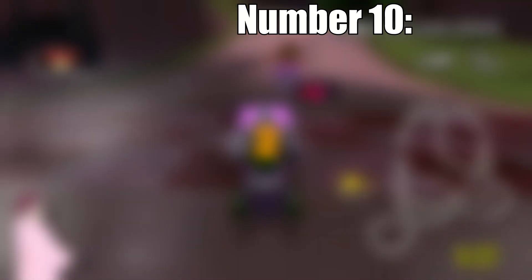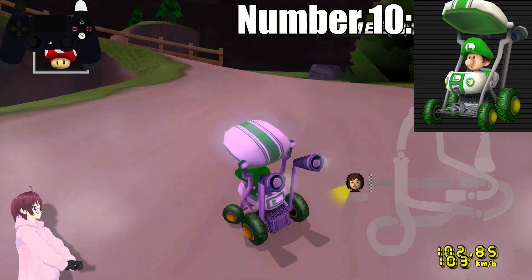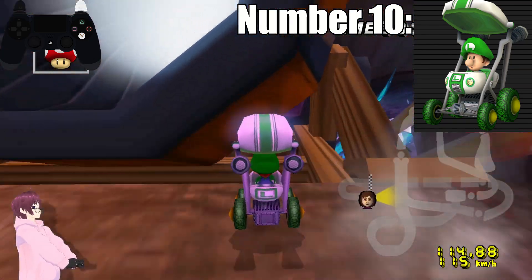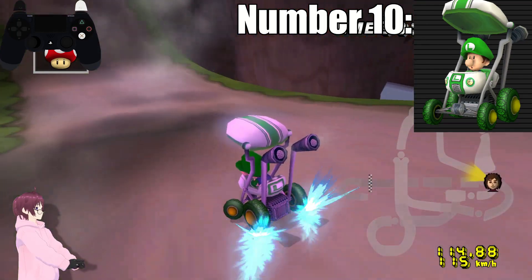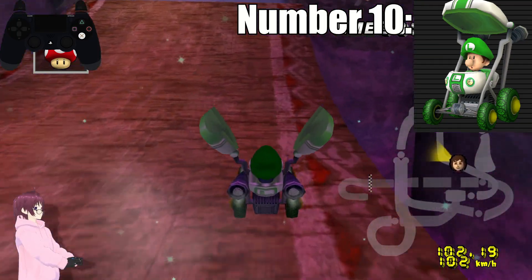Number 10. At number 10 we have Baby Luigi. I love his kart's design, but I love it the least. I really really vibe with the green, and personally think the greens in this kart look great. The downfall for this one comes to how plain the main body and top look. But I do love the little stars on his wheels.